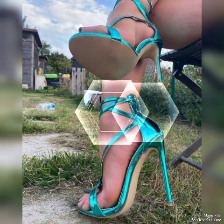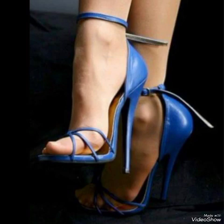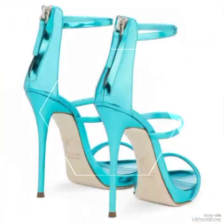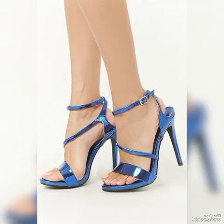Friends, update your wardrobe with these glamorous beautiful high heel sandals. When you wear these stylish sandals you can look more beautiful and more confident.